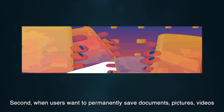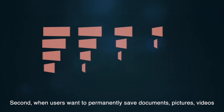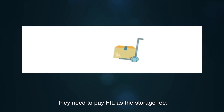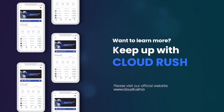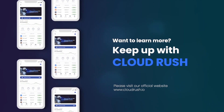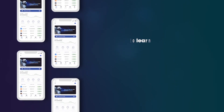Second, when users want to permanently save documents, pictures, videos, and other data in IPFS and Filecoin, they need to pay FIL as the storage fee. If you want to learn more about IPFS and Filecoin, please keep up with CloudRush. You may also visit our official website to find what you want.